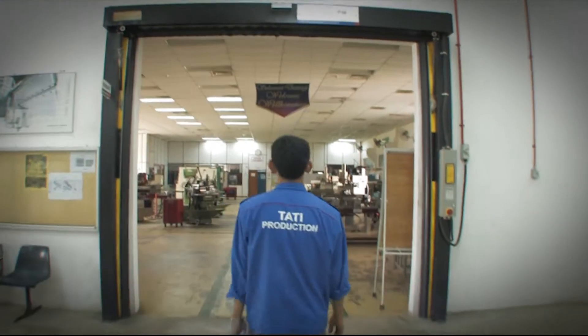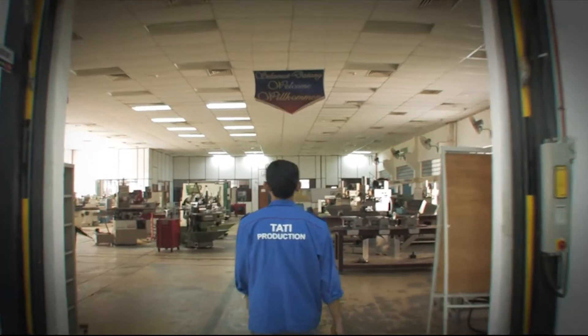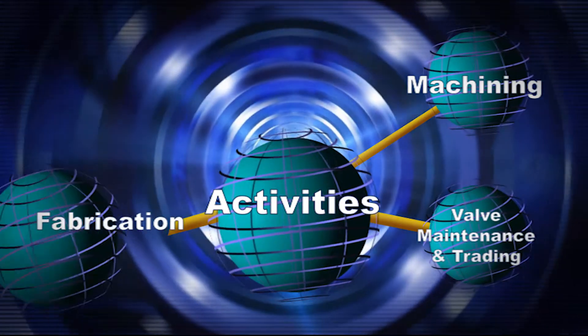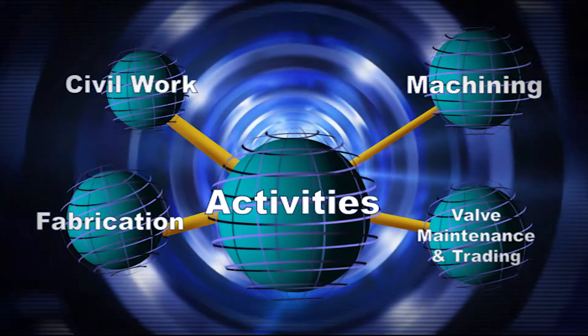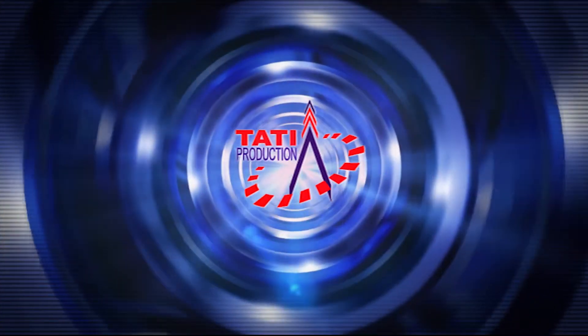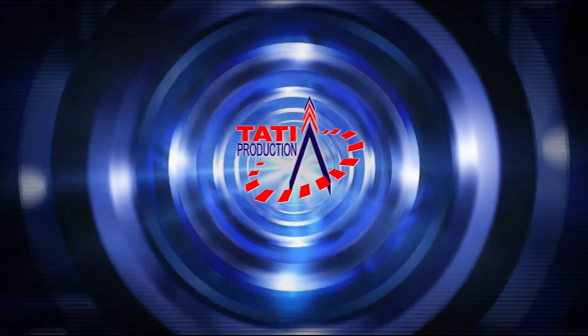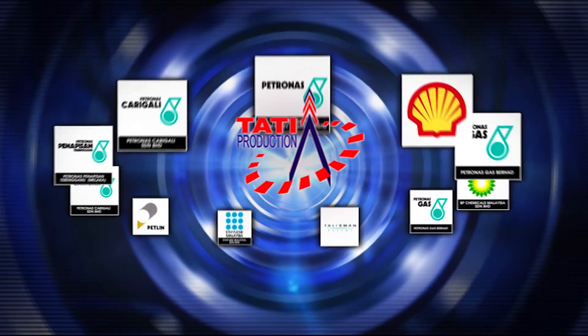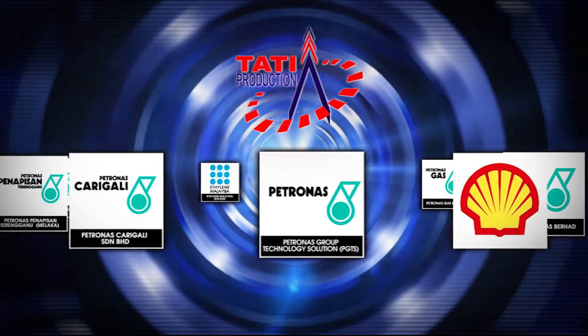Tati Production is able to offer exceptional expertise in the oil and gas and petrochemical sector, such as machining, valve maintenance and trading, fabrication, civil works and general trading. It is no surprise for an organization of such caliber to contribute towards the nation's oil and gas industry by undertaking major projects in Malaysia.